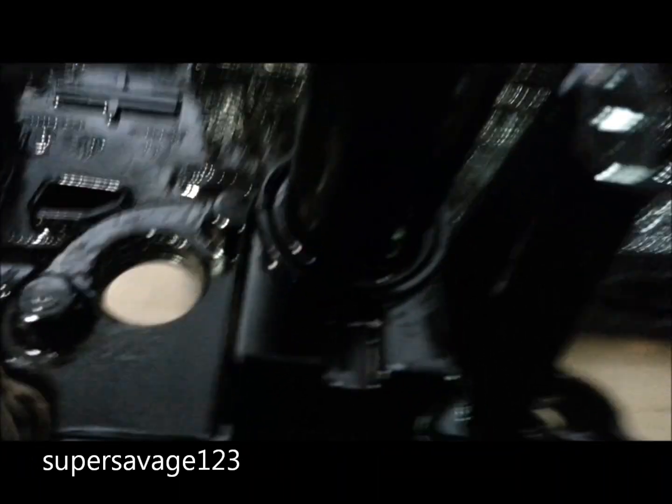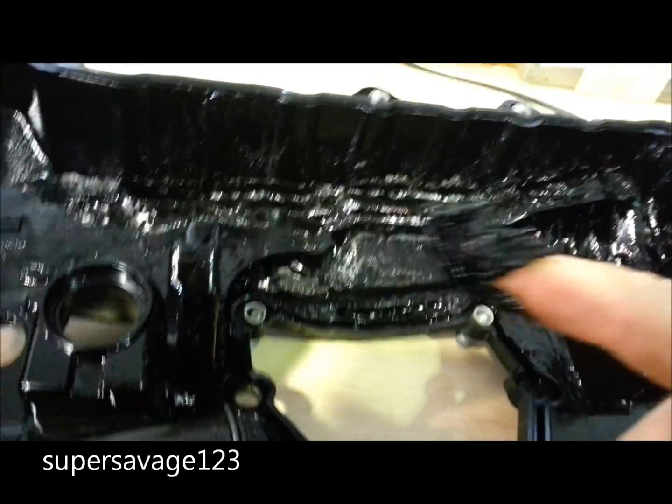Hi YouTube. A quick video I took at work showing what happens inside your engine when you neglect to change your oil. It's built up this sludgy black clag which can end up damaging your motor.